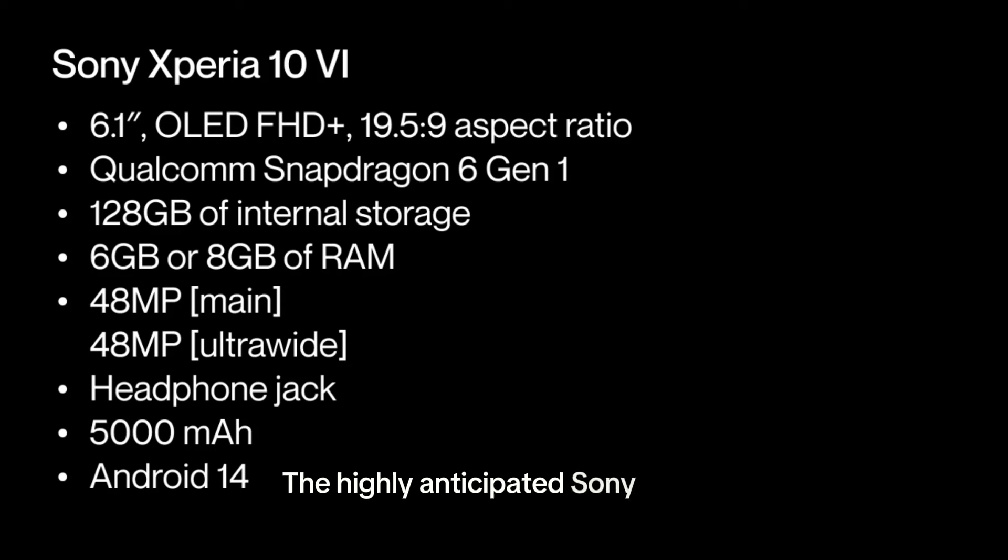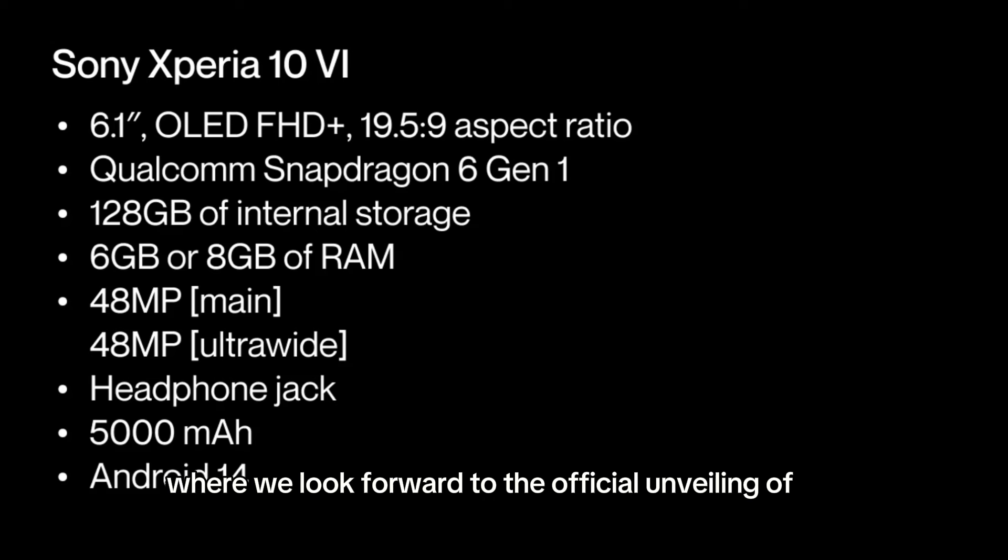The highly anticipated Sony Xperia product launch event is slated for May 17th, where we look forward to the official unveiling of the Xperia 10-6.